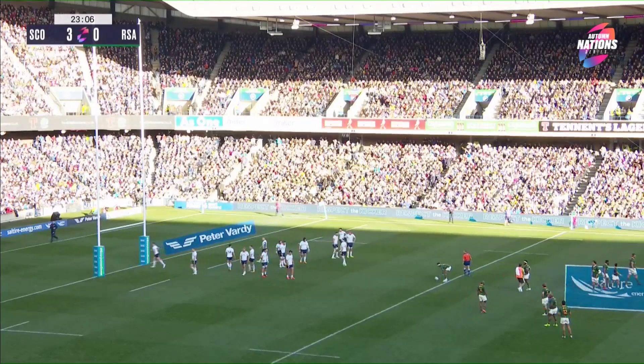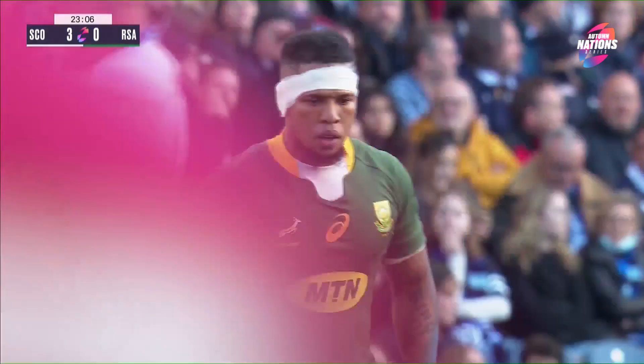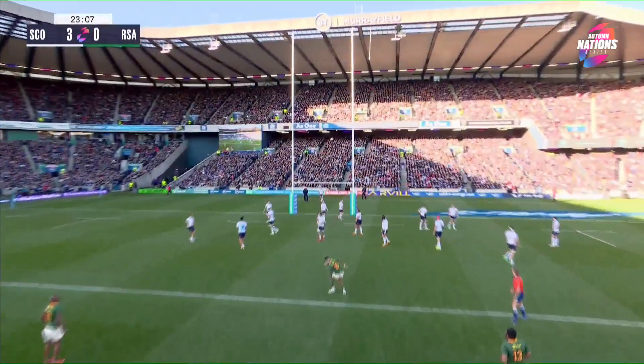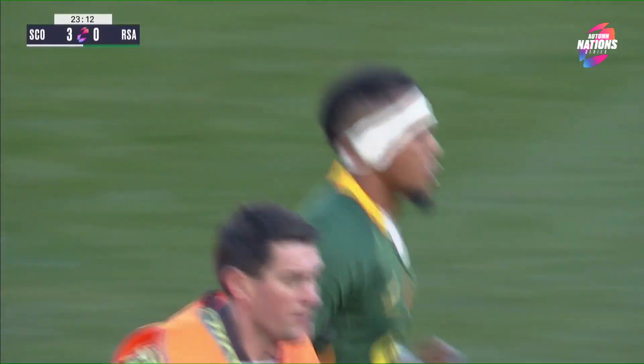But Mr Gardner's getting really impatient with the Scottish team there, with the amount of penalties that they're giving away when the Springboks are attacking. And with that kick, Elton Jantjies passes the points total for South Africa held by the legendary Naas Botha.